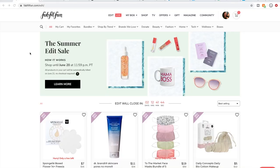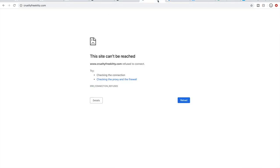Here we are on my computer screen — this is the FabFitFun edit sale. First, I'm going to go over a couple of things I do to eliminate items from my cart very quickly. One of the first things I do is check if something is cruelty-free, and my favorite site is CrueltyFreeKitty. You go to this website, there's a search box on the homepage, and you can search a company to find out if it is cruelty-free or not.